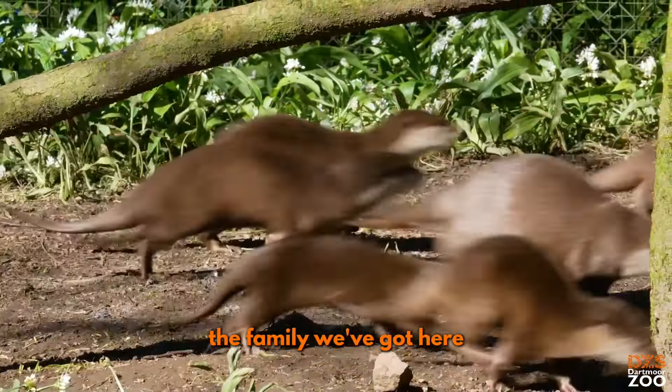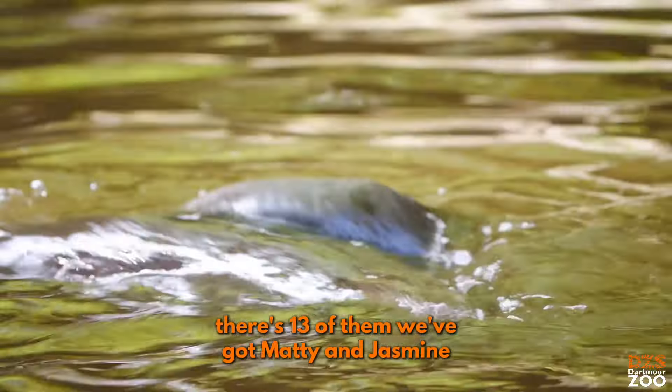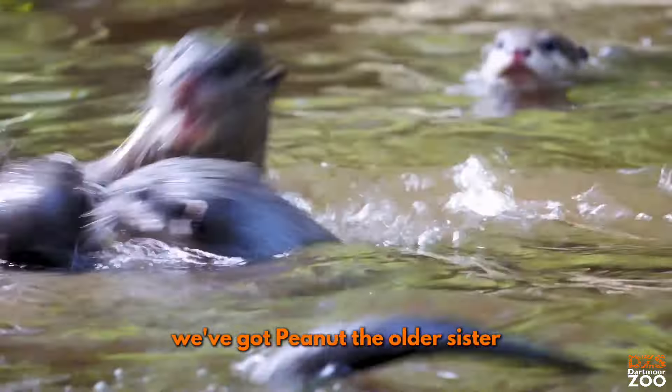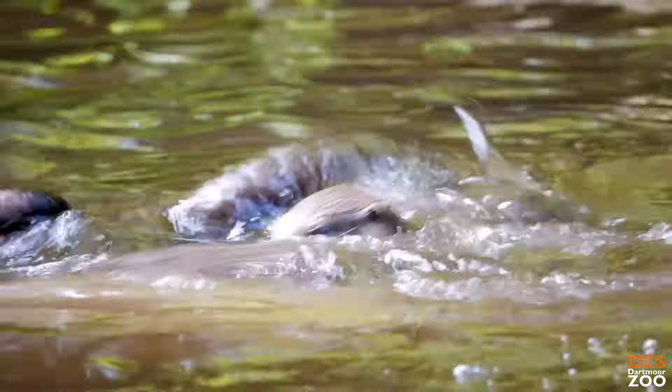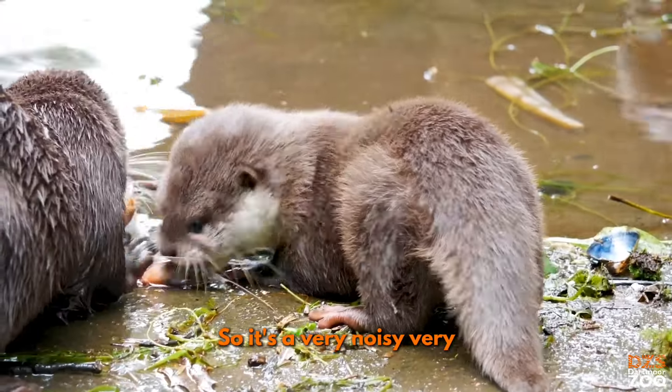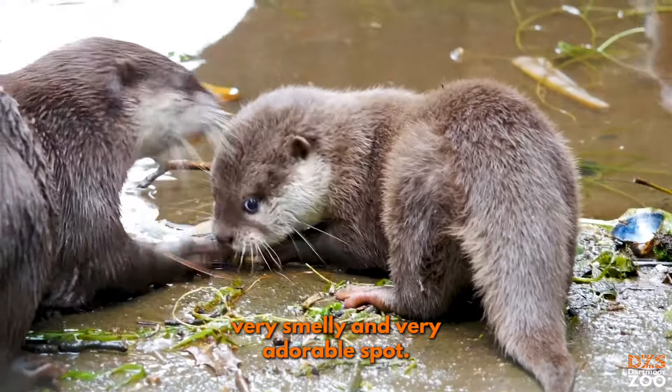They're a beautiful group. The family we've got here, there's 13 of them. We've got Matty and Jasmine — they're the dad and the mum. We've got Peanut the older sister, River, Rocky, Asia, and then we also have seven youngsters, so it's a very noisy, very smelly and very adorable spot.